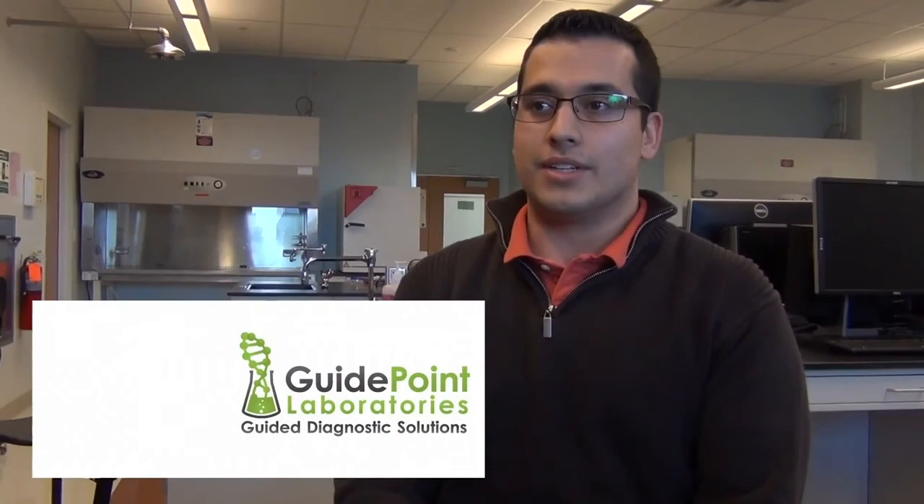My name is Jay Dolis. I'm a fourth-year biomedical engineer. I co-oped at Guide Point Laboratories in Gainesville, Florida. We had a line of different genetic tests that I would develop and perform within the lab. We were looking mainly at diagnosing different types of cancer, such as colorectal, esophageal, and prostate cancer.